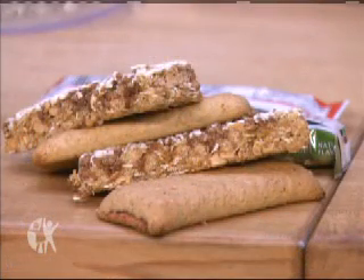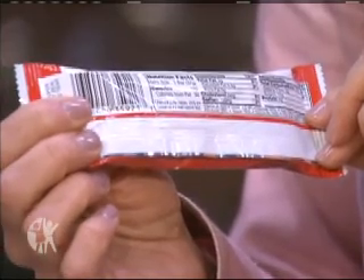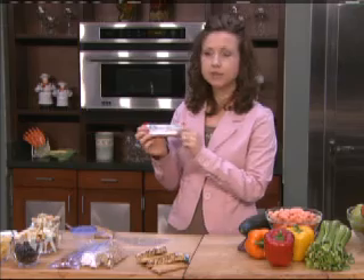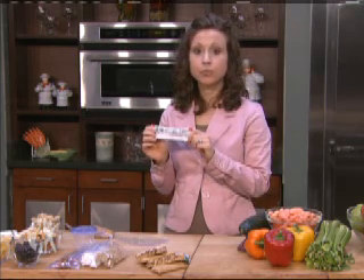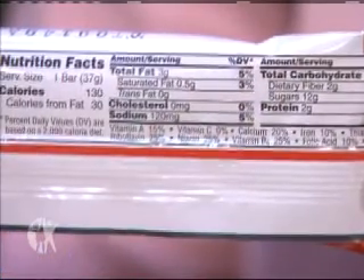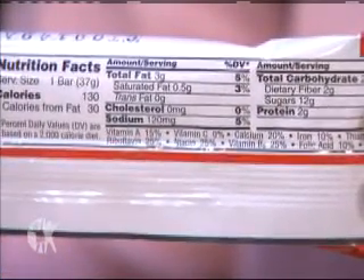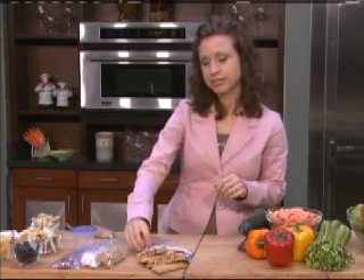Now, when we think about snacks, one of the first things we might think about would be portable and convenient — perhaps a granola bar or a cereal bar. The problem is there are so many different kinds to choose from, and it's hard to decide which ones are the healthier ones. When you grab your granola bar or cereal bar, take a look at the nutrition facts label and the ingredients. If sugar is one of the first ingredients, it's probably not a great choice. You want to look for one that has less than eight grams of sugar per serving, a low amount of fat, a moderate amount of calories, and a little bit of fiber and protein to help round it out — that way you know you're getting a healthy choice.